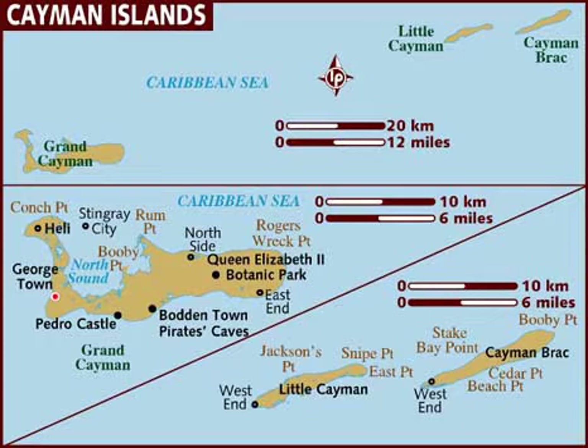This ridge flanks the Cayman Trough, 6,000 meters deep, which lies 6 kilometers to the south. The islands lie in the northwest of the Caribbean Sea, east of Quintana Roo, Mexico and Yucatan State, Mexico, northeast of Costa Rica, north of Panama, south of Cuba and west of Jamaica.